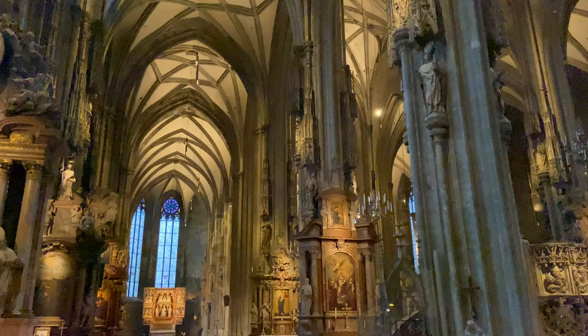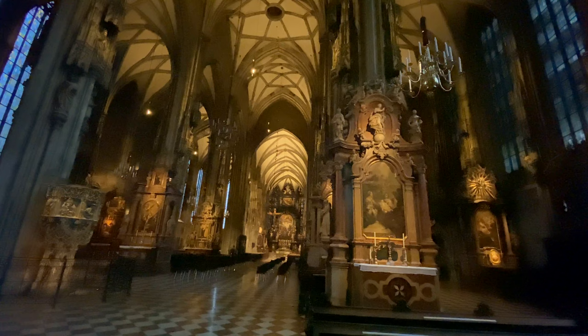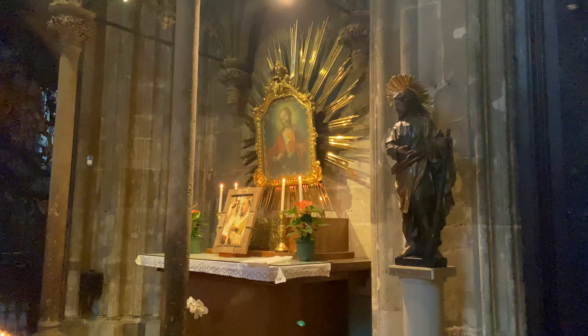Though it has served as a religious site for nearly 1,000 years, the building we see today was actually constructed over several centuries up to the early 1500s. The Romanesque and Gothic design of the exterior, the intricately decorated main roof complete with hundreds of colored tiles and a total of 18 altars on the inside ooze opulence.